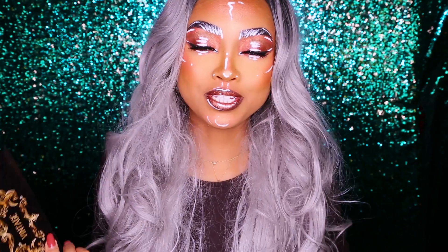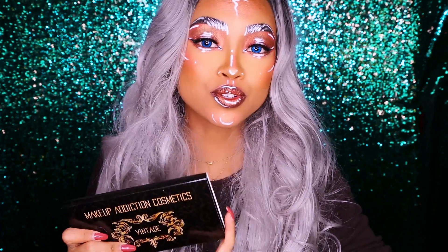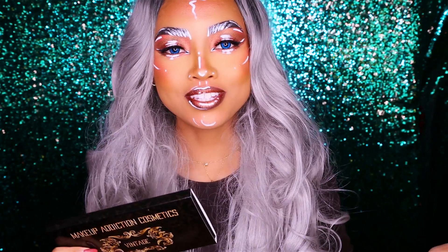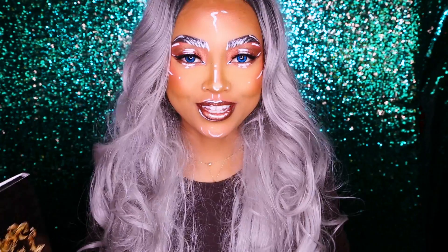This palette was sent to me by Makeup Addiction Cosmetics — thank you so much! But as usual, this review is going to be my honest, unbiased review.